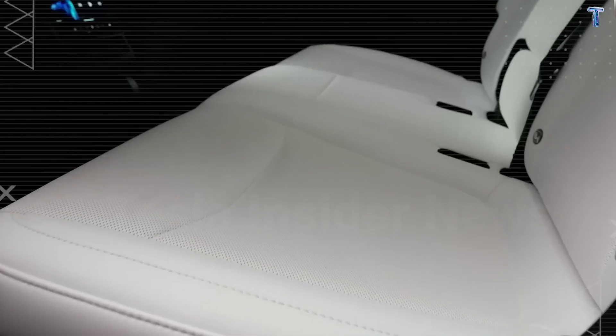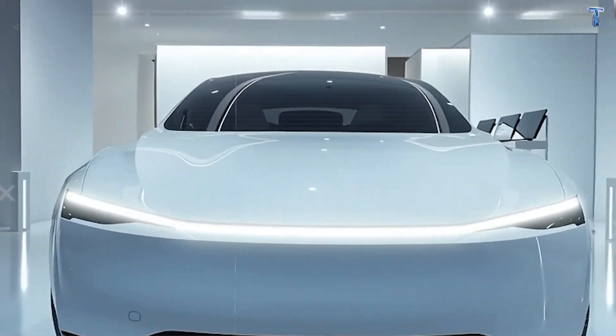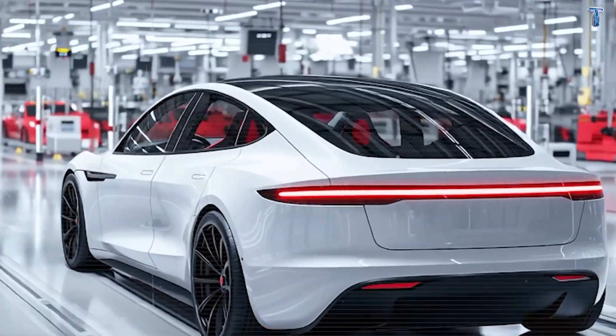Tesla didn't just cut costs — they shifted risk from company to customer. The Model 2 is their boldest experiment: can they profit at $12,749 by making you the long-term guinea pig? Knowing these compromises, would you still buy it in late 2025?